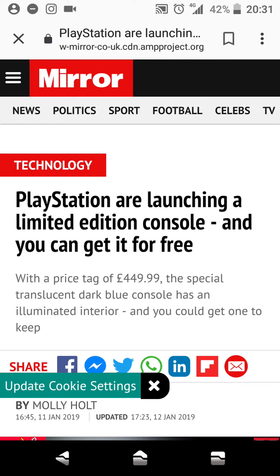What's good guys, welcome back to a very special episode of G&G News, big up the mirror. PlayStation are launching a limited edition console, and you can get it for free, with a price tag of 449.99.